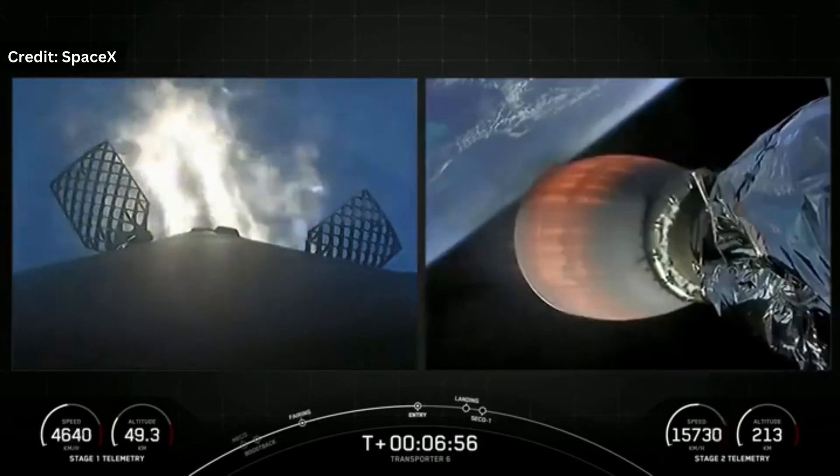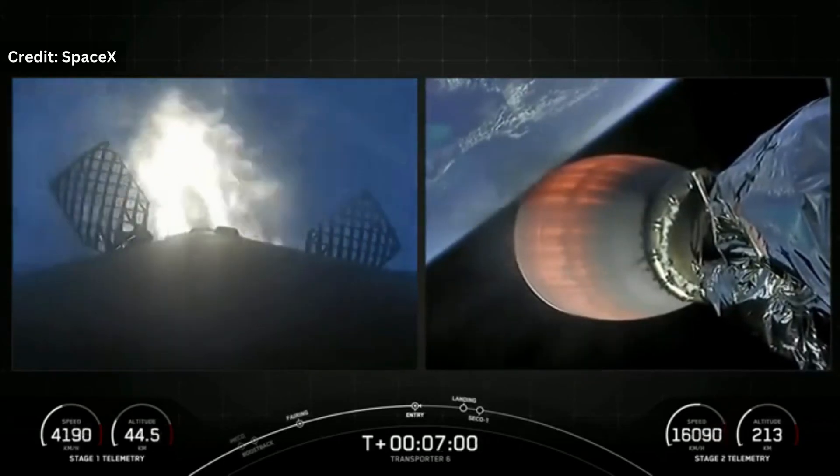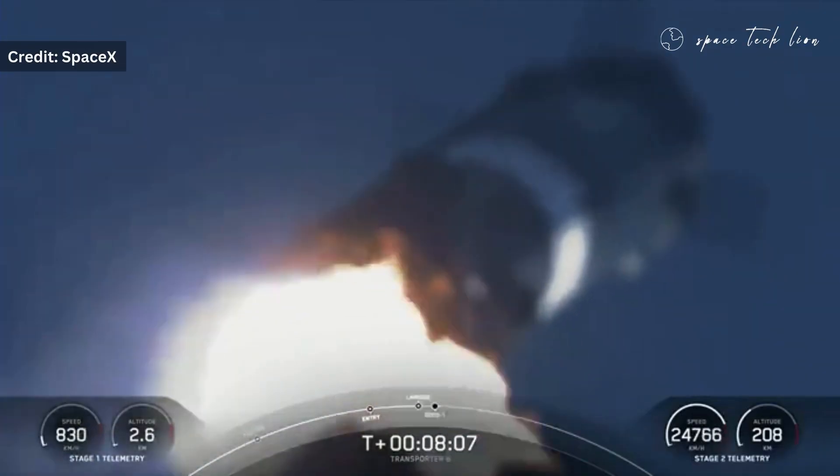And as if that wasn't impressive enough, the launch was also a success in terms of the rocket landing. This marks the 161st successful landing for SpaceX, further solidifying their reputation as the leader in the industry.